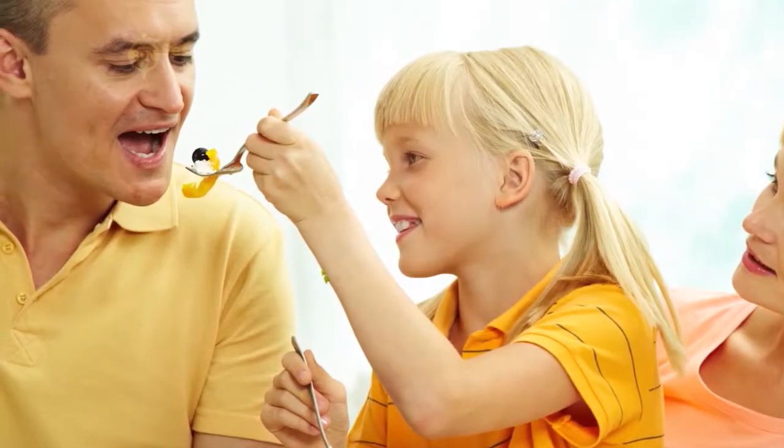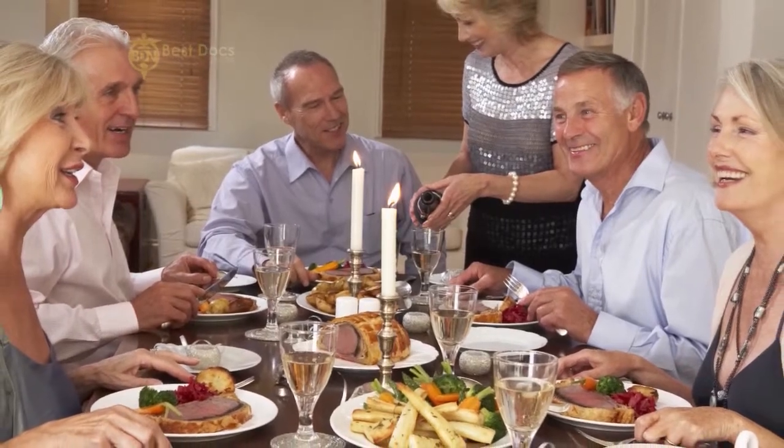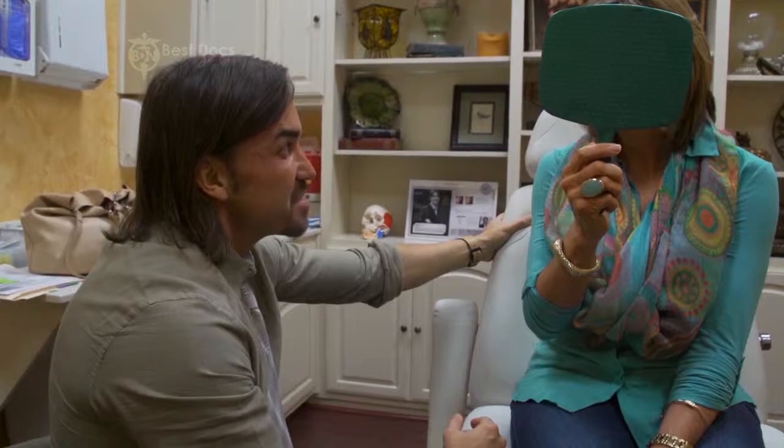Still to come, we'll learn how eating your meals at the same time every day helps to promote a healthy digestive system. Plus, see how one woman was able to receive exceptional skin care from Dr. Yadro Ducic. All this when we return.